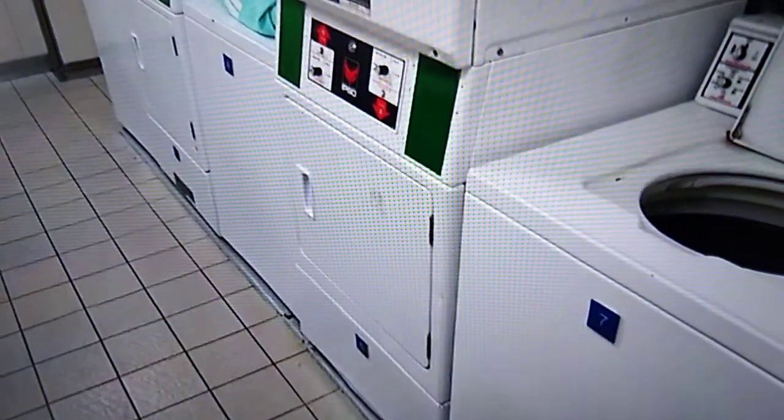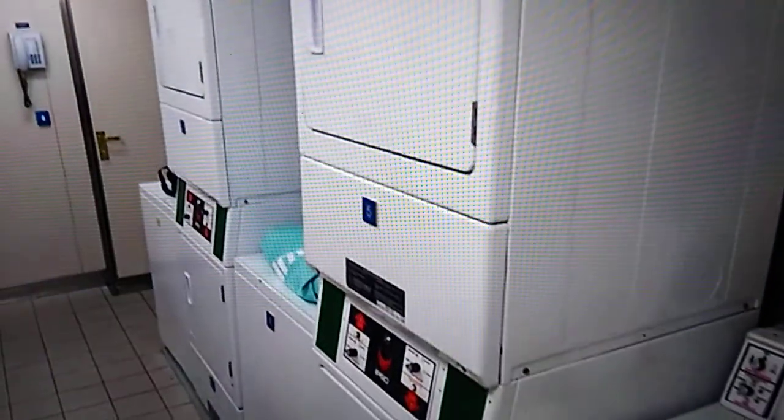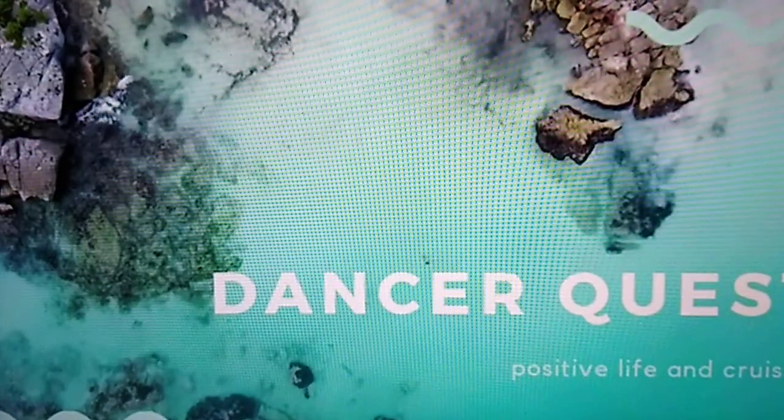And then just a quick peek at the laundry room in case you're interested in doing laundry. That concludes my tour today — thank you guys so much for coming along!